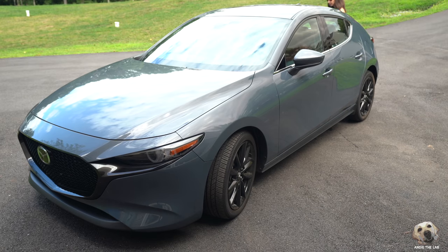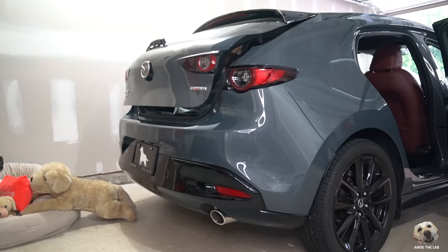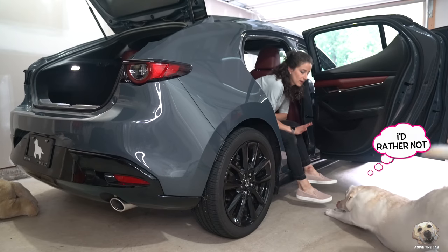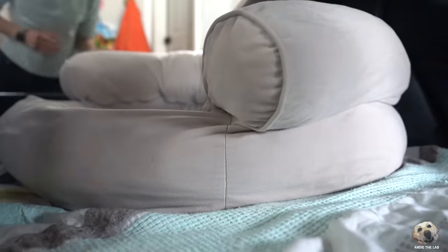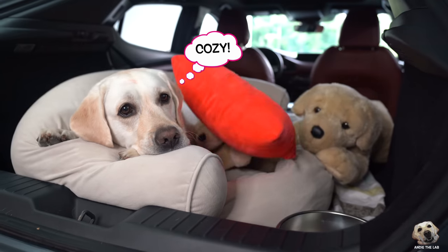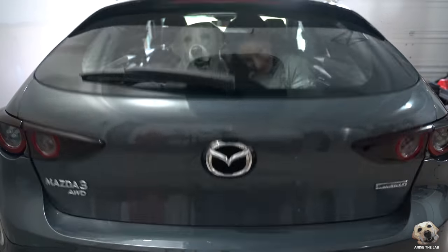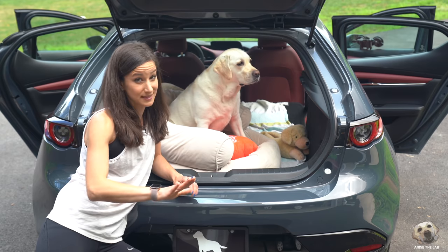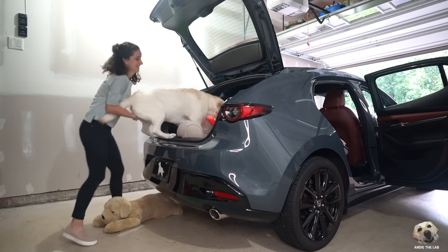A little bit smaller than some of the vehicles we've tested. How should we do this, Andy? Should we go through the side? We'll figure out the rear. Super pumped — I was able to get Andy back here with her large bed. At first I thought maybe she was going to be a little hesitant to jump in because the floor dips in, but as soon as she saw her bed, she just ran right up and popped right in.